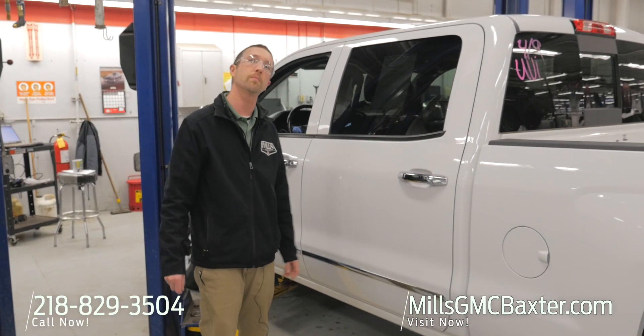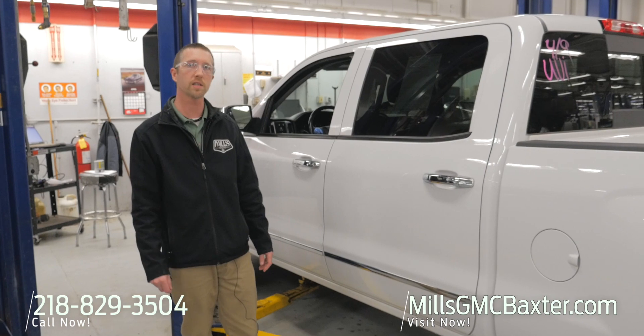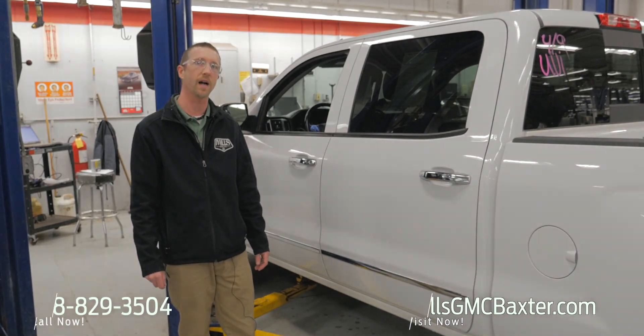Give us a call. Mills GM, 218-829-3504. Or click millsgmcbaxter.com. Thanks for watching.